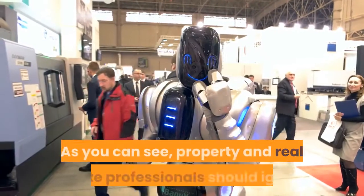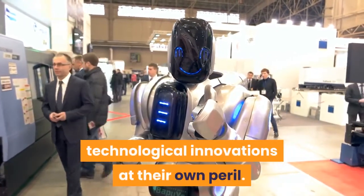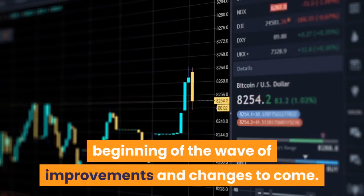As you can see, property and real estate professionals should ignore technological innovations at their own peril. These PropTech trends are just the beginning of the wave of improvements and changes to come.